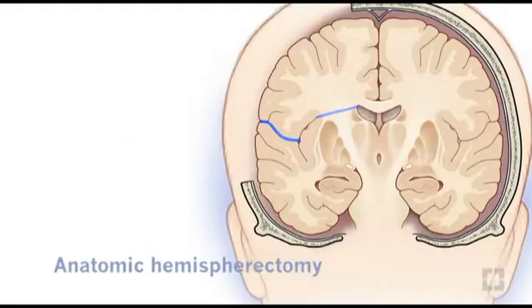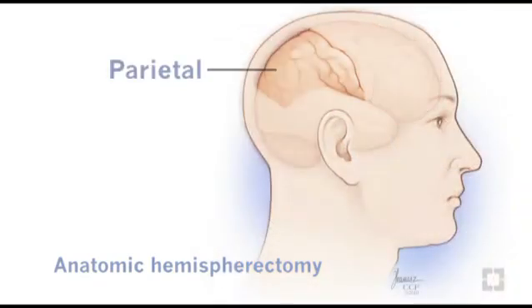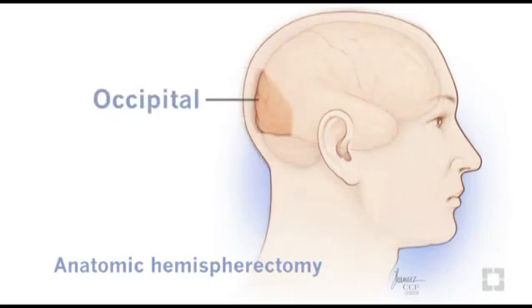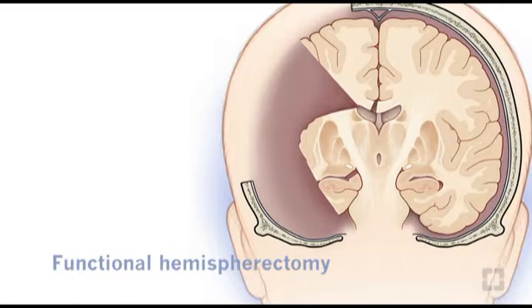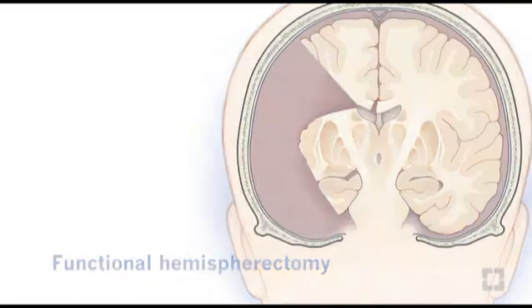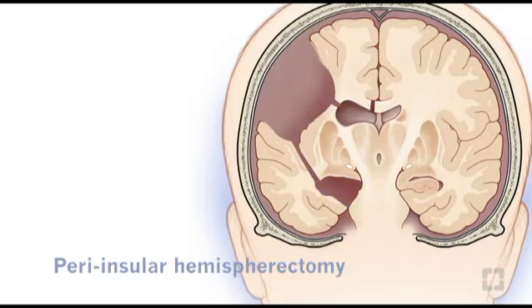There are several types of hemispherectomy. Anatomic hemispherectomy involves removing the entire half of the brain, including the frontal, parietal, temporal, and occipital lobes. Functional hemispherectomy involves removing a portion of the brain's hemisphere; the remaining tissue and fibers that communicate with the other side of the brain are disconnected. Peri-insular hemispherectomy involves disconnecting certain fibers, interrupting the communications network of the affected brain hemisphere.